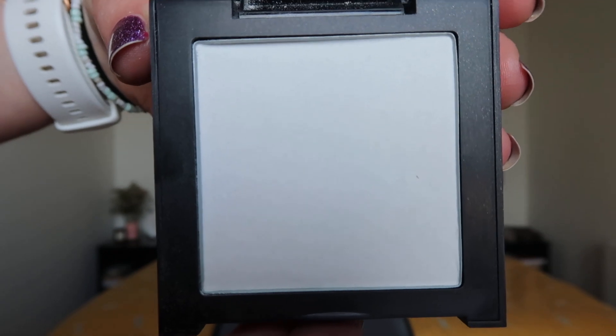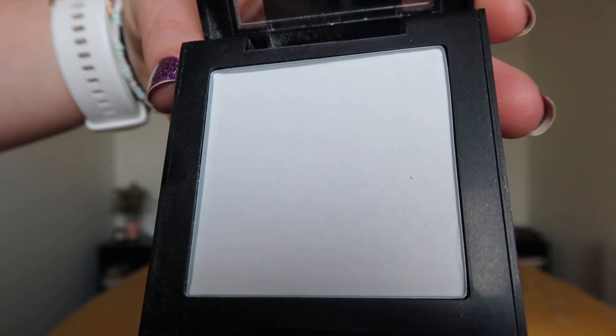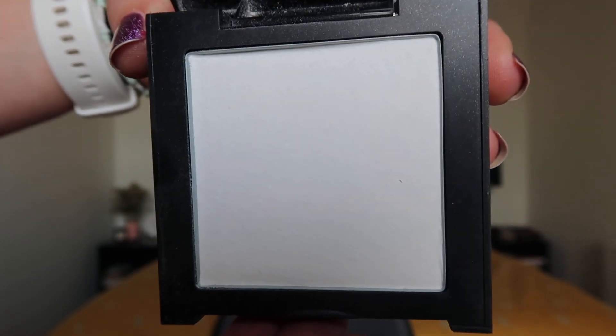Then we have the Maybelline Fit Me powder, and this has some blue on the packaging so it fits the prompt of blue packaging. I'm making some progress on this one — it seems like I'm mainly dipping my brush in on one side, which you'll probably be able to see better in the close-up. It's a powder, I don't really have any specific feelings about it, but we're making progress. I'm using this every day just powdering off my face and T-zone, then spritzing a little bit of finishing spray so I still have a bit of a glow, which I like. No huge progress yet, but we're making progress.